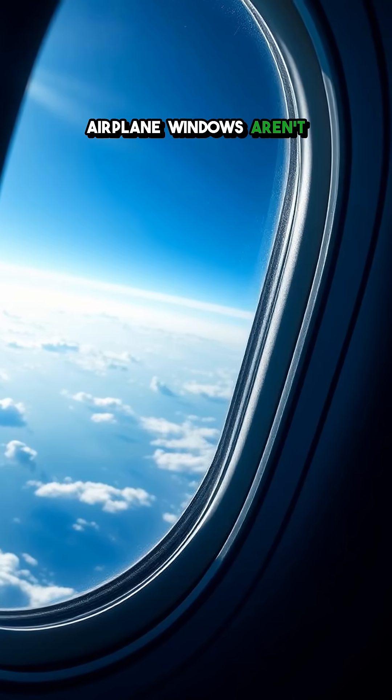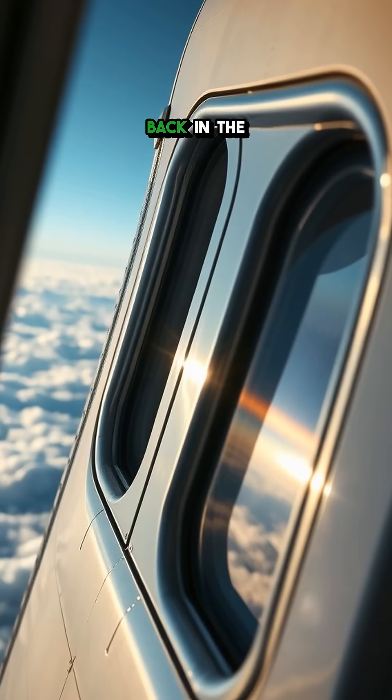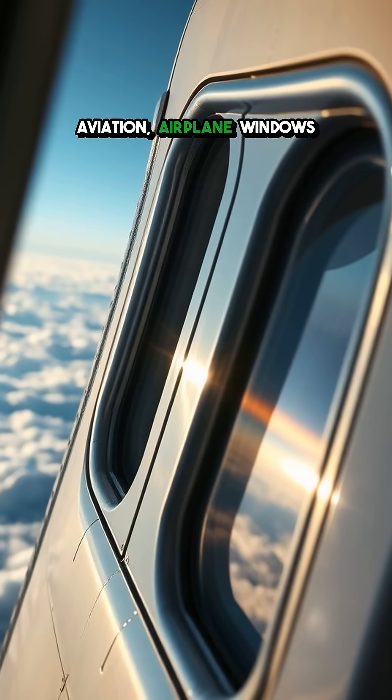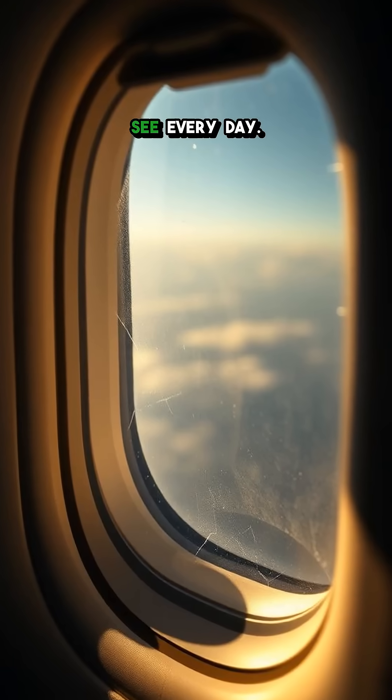Ever wondered why airplane windows aren't square? The answer will shock you and could save your life. Back in the early days of aviation, airplane windows were square or rectangular, just like the windows we see every day.